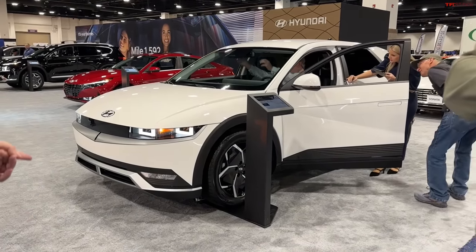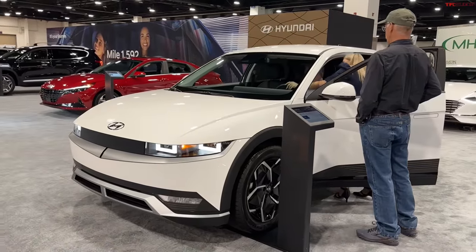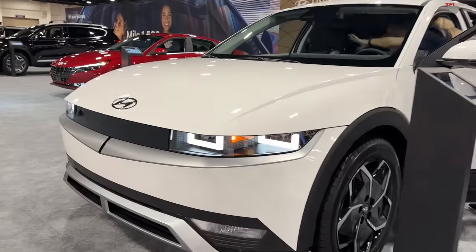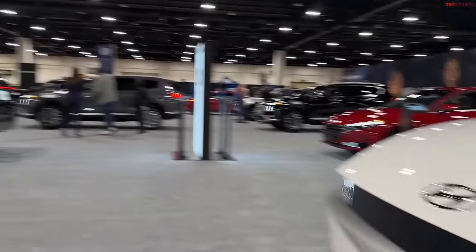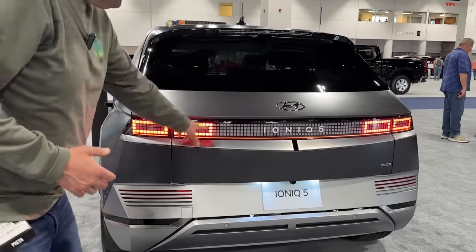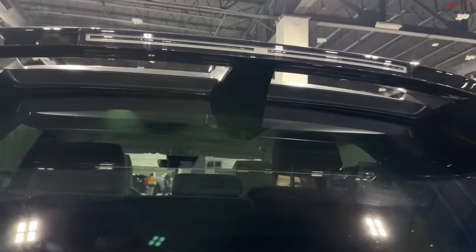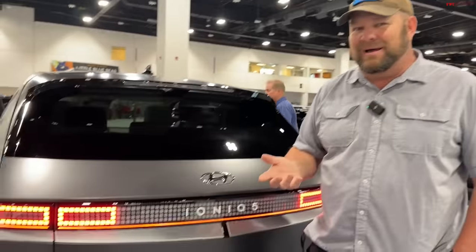The Ioniq 5 came out and it checked all the boxes. First: styling — they're gorgeous, the pixel design language really works. Second: technology — 800-volt architecture, unlike 400-volt, which charges much more quickly at the right charger. The only flaw I found: there's no rear wiper. They swear the aerodynamics push it away, but I was in the middle of the desert and I had to splash my cup of coffee on the back to see out and wipe it down. But if that's the only flaw, think about how good it actually is.